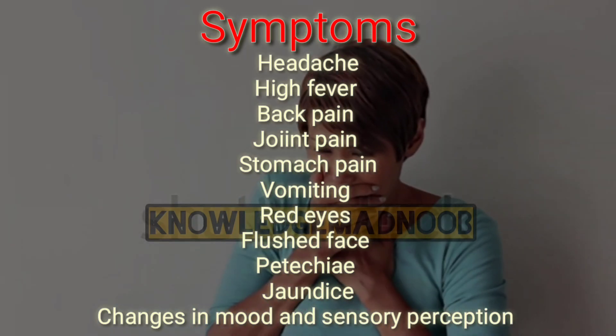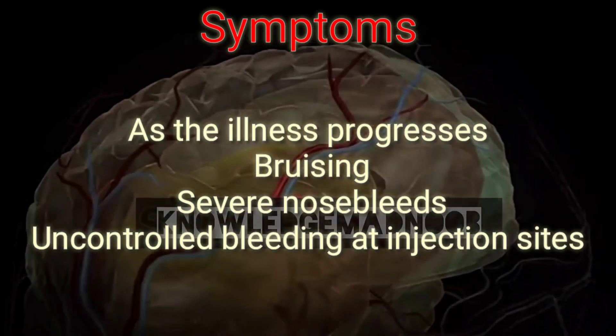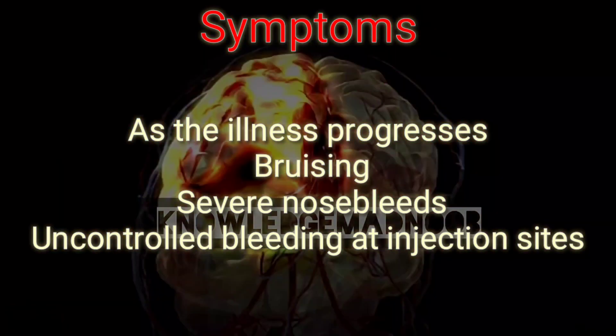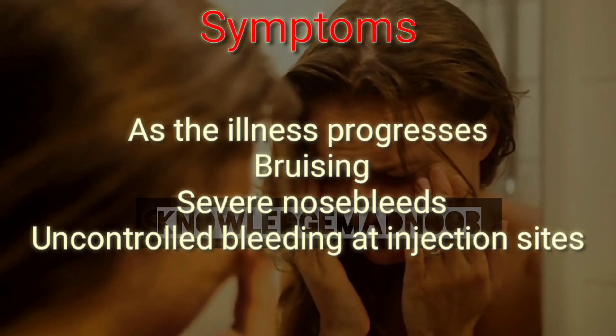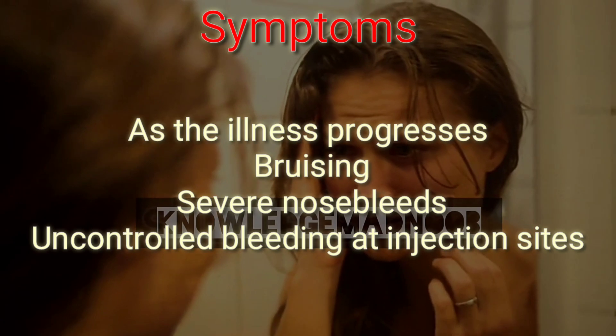In severe cases, changes in mood and sensory perception can occur. As the illness progresses, large areas of severe bruising, severe nosebleeds, and uncontrolled bleeding at injection sites can be seen, beginning around the fourth day of illness and lasting about two weeks. In documented outbreaks, fatality rates in hospitalized patients have ranged from 9 to as high as 50 percent.